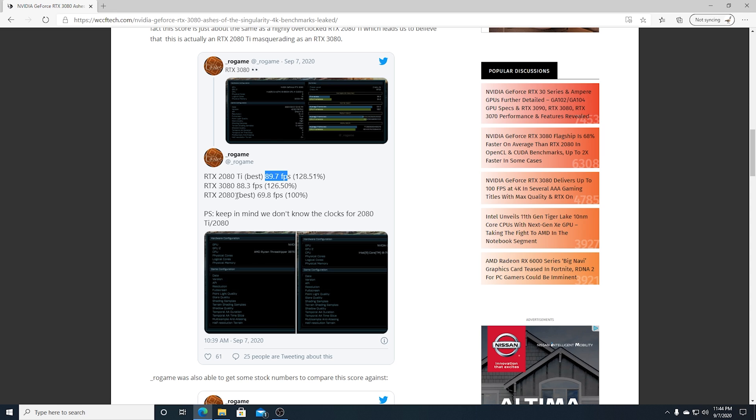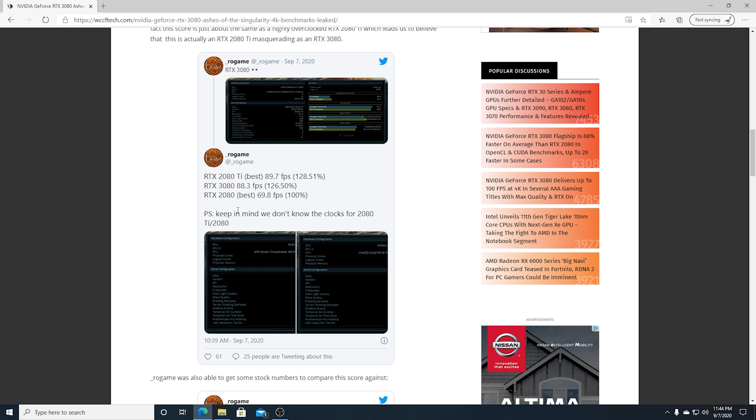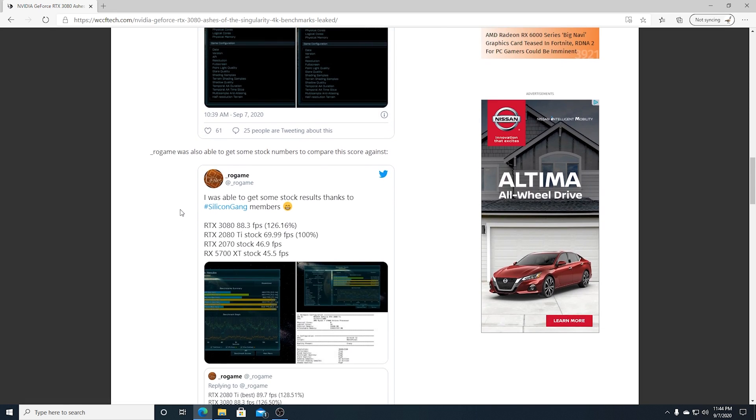He also points out: please keep in mind we don't know the clocks. Further down, he got some community members to test them out. A stock 2080 Ti is 70 FPS. So the 3080 is about 26% faster than a stocked card, which is what I've been saying this entire time.